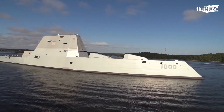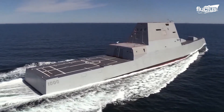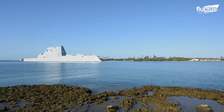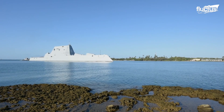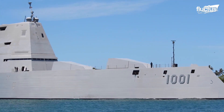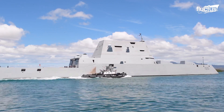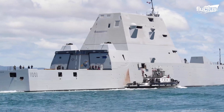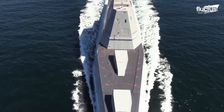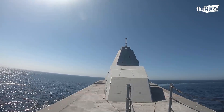It isn't just planes that are stealth-enabled — boats can be too. Seen in 2016 in Bath, Maine, the USS Zumwalt sets sail for San Diego, California. The Navy has three ships in the Zumwalt class. Borrowing from stealth technology seen in aircraft, these destroyers are shaped to reduce their radar signature. Vertical surfaces are avoided because they easily reflect radar beams directly back to the emitter; instead, angled surfaces are used, which are more likely to absorb the beams. During testing, the Zumwalt appeared to look like a small fishing boat on radar.